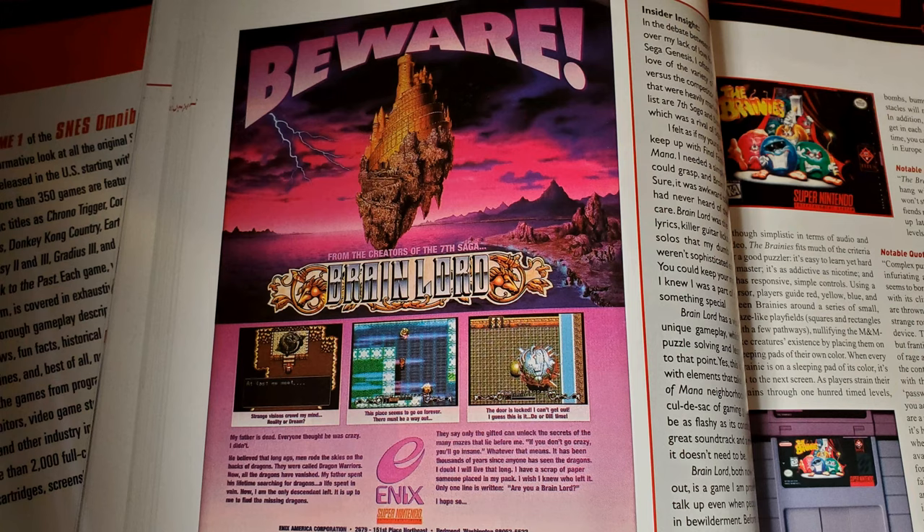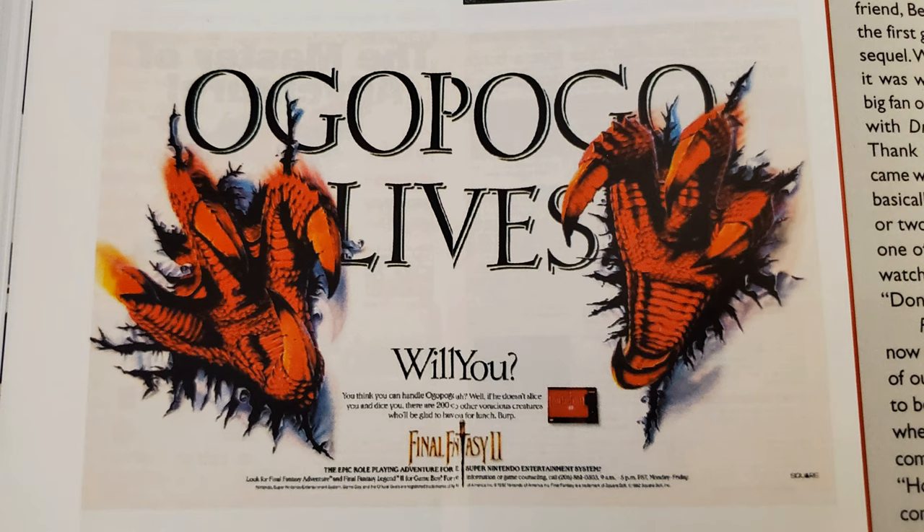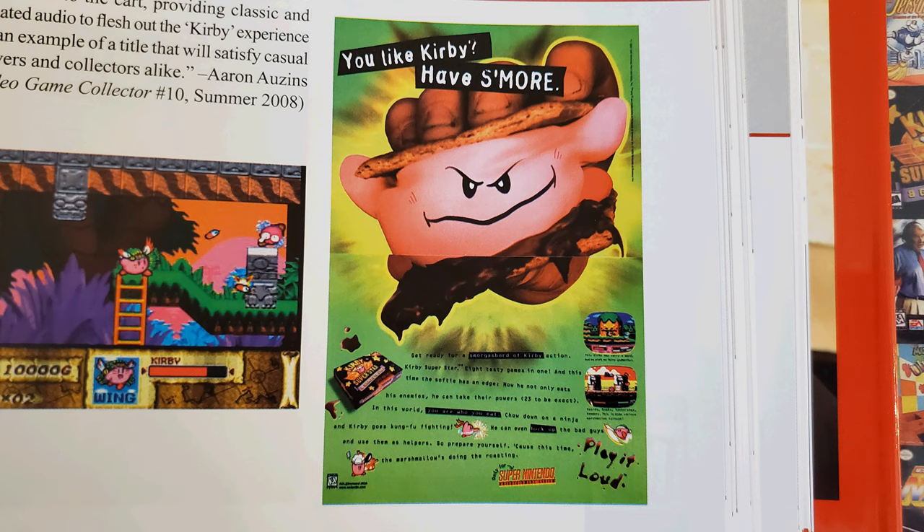Oftentimes there are also images of promotional material, such as vintage magazine advertisements. Some are interesting and noteworthy, mostly if they're bizarre or odd — like those for Equinox, Final Fantasy II, Frantic Flea, or Kirby Superstar — but then many of them just share the same artwork as the box and cartridge label.